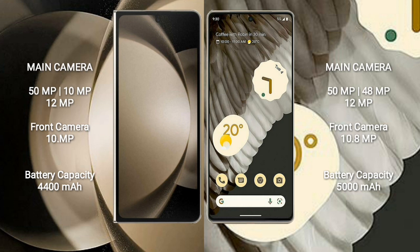Samsung Galaxy Z Fold 5 features a rear triple camera setup: 50MP plus 10MP plus 12MP, and a front camera of 10MP. Google Pixel 7 Pro features a rear triple camera setup: 50MP plus 48MP plus 12MP, and a front camera of 10.8MP. Samsung Galaxy Z Fold 5 has a 4400mAh battery with 25W fast charging support.